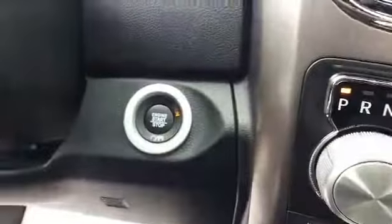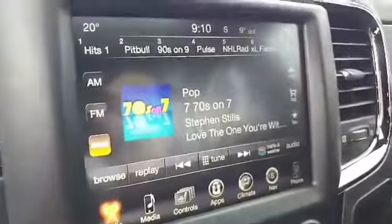It's got automatic start, keyless entry, on the inside black leather heated and cooled seats, keyed steering wheel, push button to start, touchscreen radio with navigation.